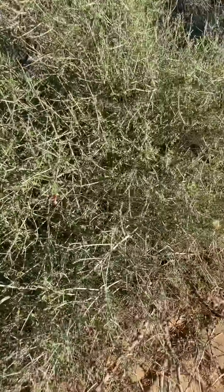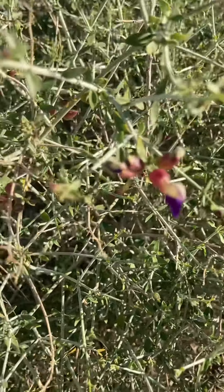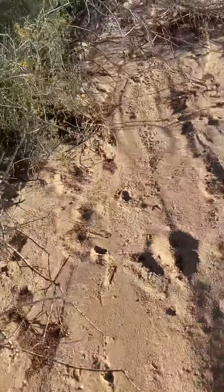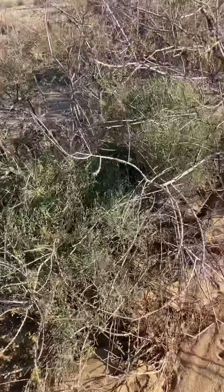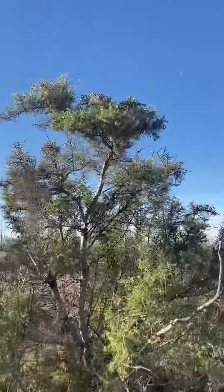Wow, look at that bloom. I didn't notice that — that is a pretty bush, can't wait to see it bloom. And the mesquites are all coming back to life.